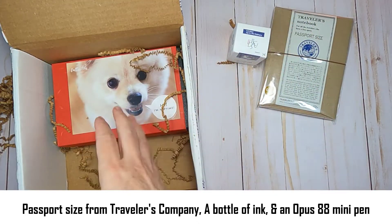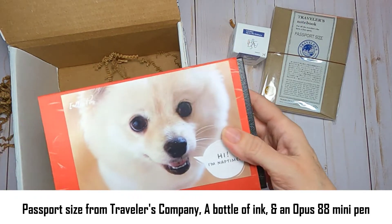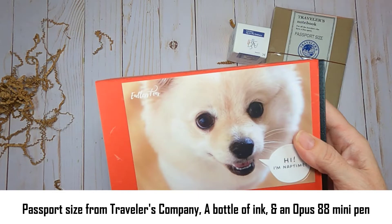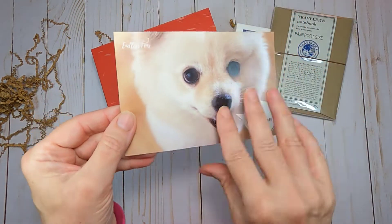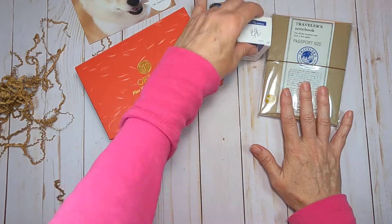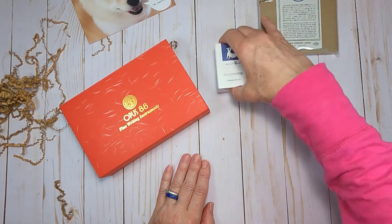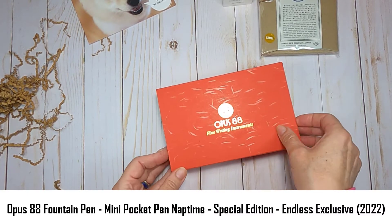A fun fact about the Opus 88 — it is an exclusive pen to this particular company, who happens to have a fur baby named Nap Time who coincidentally shares the same birthday as Harry Potter. I've never purchased or even written with an Opus 88 before, but I'm looking forward to using this pen.